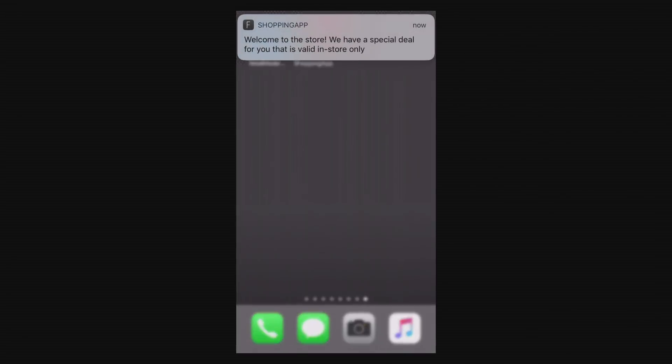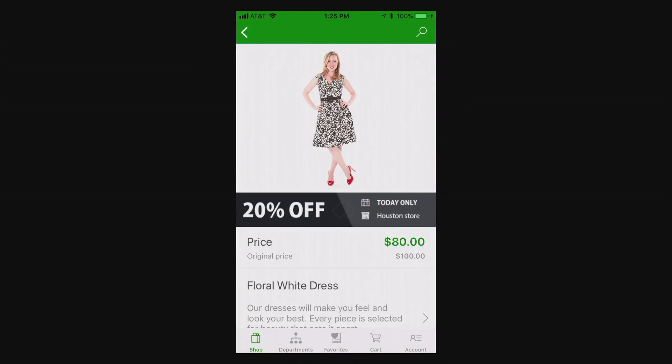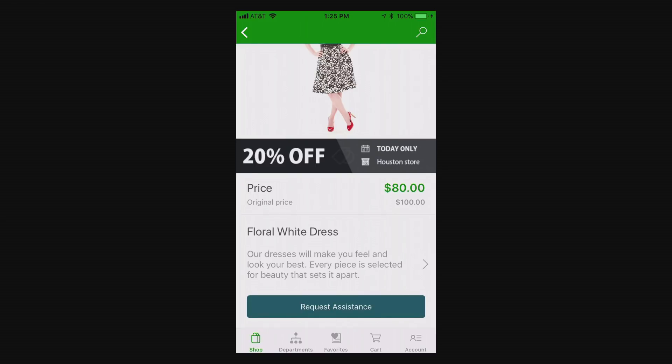When Adriana comes into the store, she gets notified about promotions for the products available in her wish list. Very specifically, the retailer has given her a directed promotion based upon the items in the wish list — because the customer has products in the wish list, the retailer doesn't want to lose the sale. So they can send a directed promotion to a specific customer. Adriana opens up the promotion, sees a good offer defined by the retailer, decides to make the purchase, and clicks 'request assistance' — which notifies a store associate to help her check out the transaction.